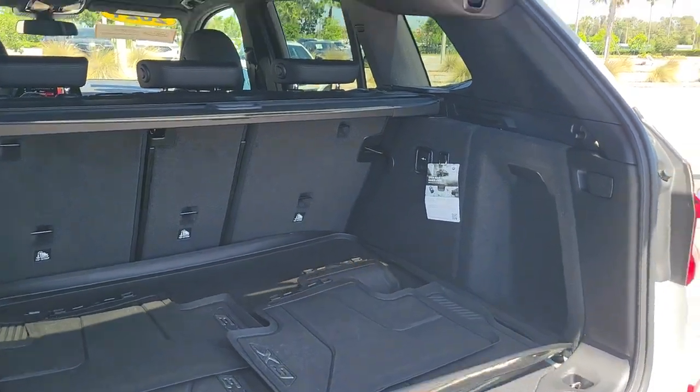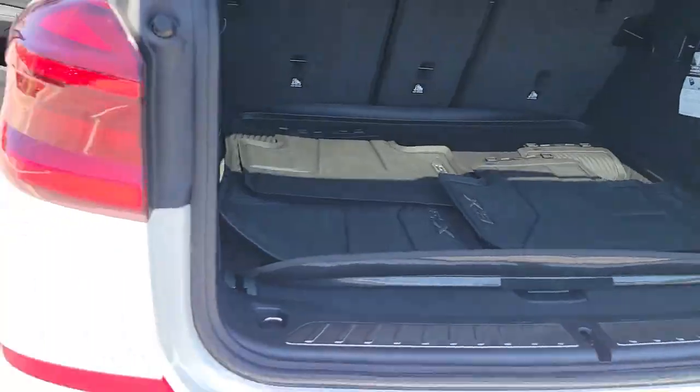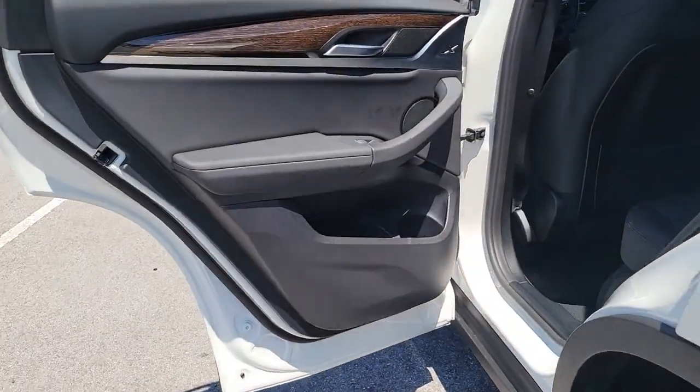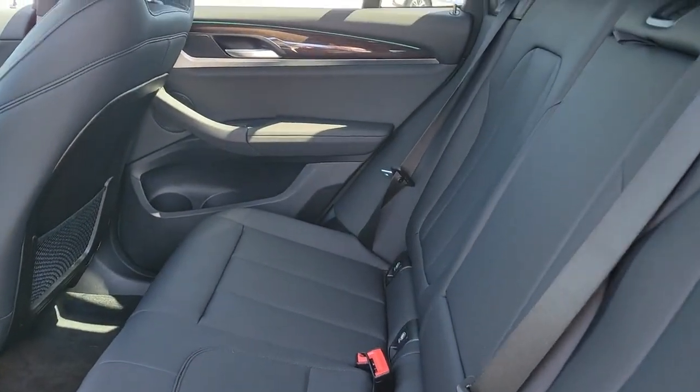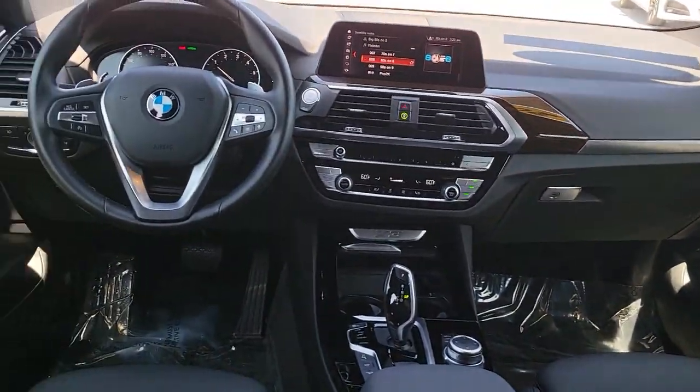The following are some of this vehicle's highlighted options: panoramic roof, navigation system, keyless entry, power lift gate, fog lamps, electronic stability control, Wi-Fi hotspot, blind spot monitor, seat memory, and intermittent wipers.